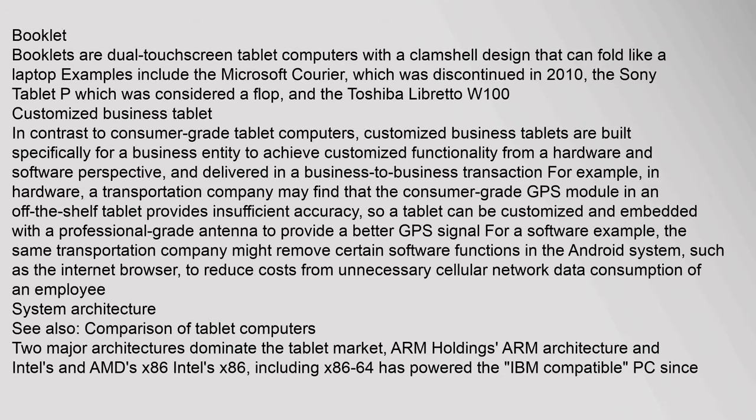Booklets are dual-touchscreen tablet computers with a clamshell design that fold like a laptop; examples include the Microsoft Courier (discontinued 2010), Sony Tablet P, and Toshiba Libretto W100. Customized business tablets are built specifically for a business entity to achieve customized functionality. For example, a transportation company might embed a professional-grade antenna for better GPS accuracy, or remove software functions like the internet browser to reduce unnecessary cellular data consumption.